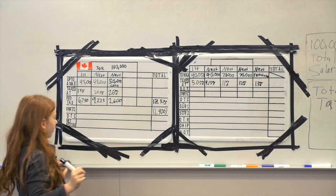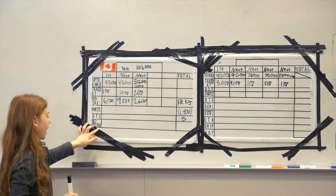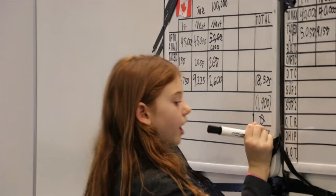Next line: dividend tax credit. Joe has a salary and no dividends, so dividends would be zero. Next line: net federal tax. $18,575 minus $1,900. I'm going to do $18,575 minus $2,000, which is $16,575, plus $100 equals $16,675.